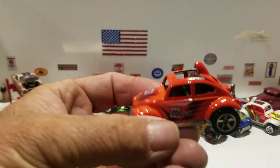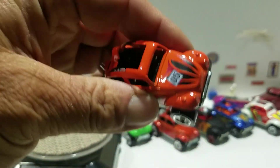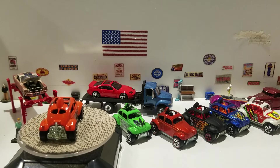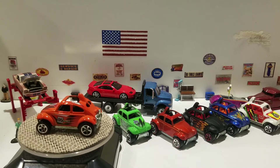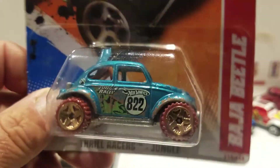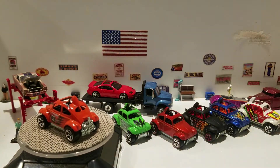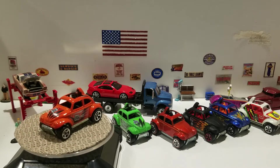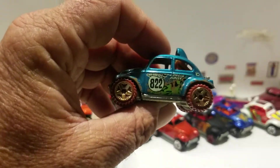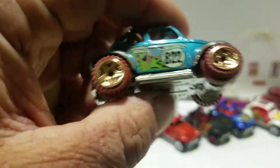We also have one in orange — same deco, number five, black interior. Then the next one is from 2010 and it's called the Baja Beetle from the Thrill Racers Jungle series. You get brown wheels, a blue paint job, and a nice racing deco on the side.